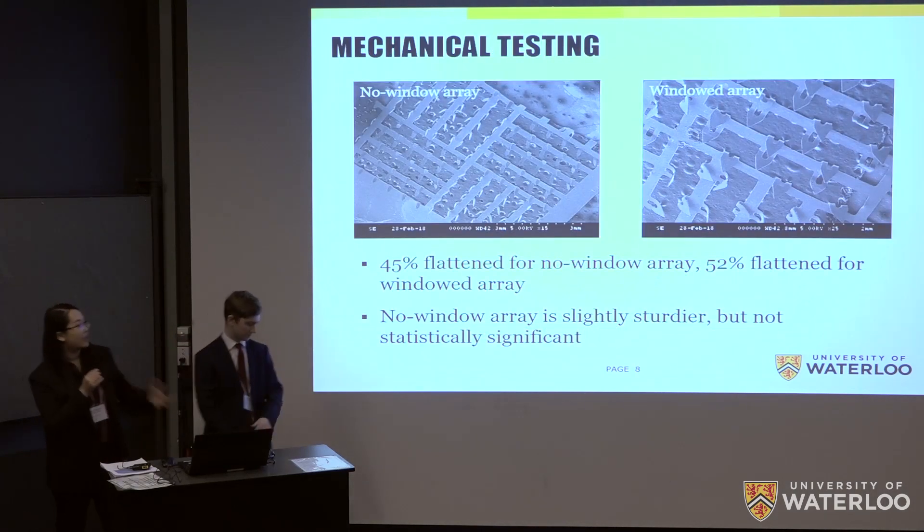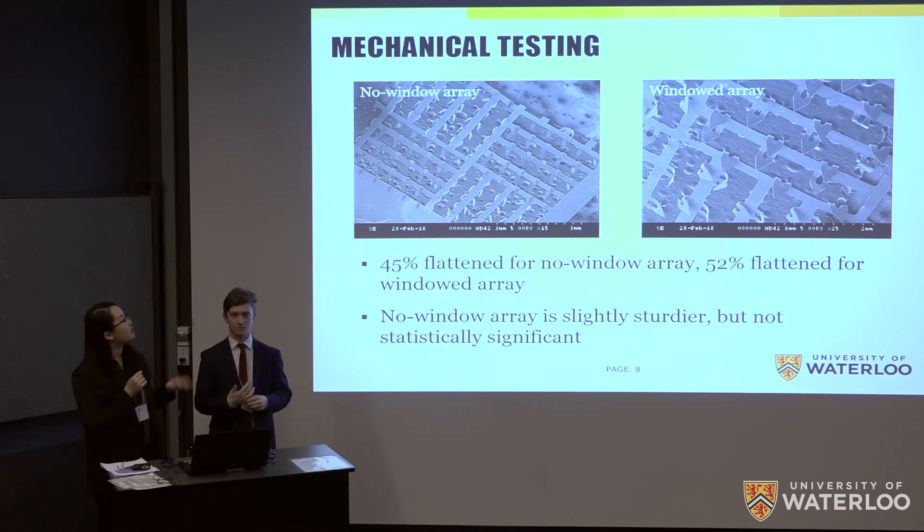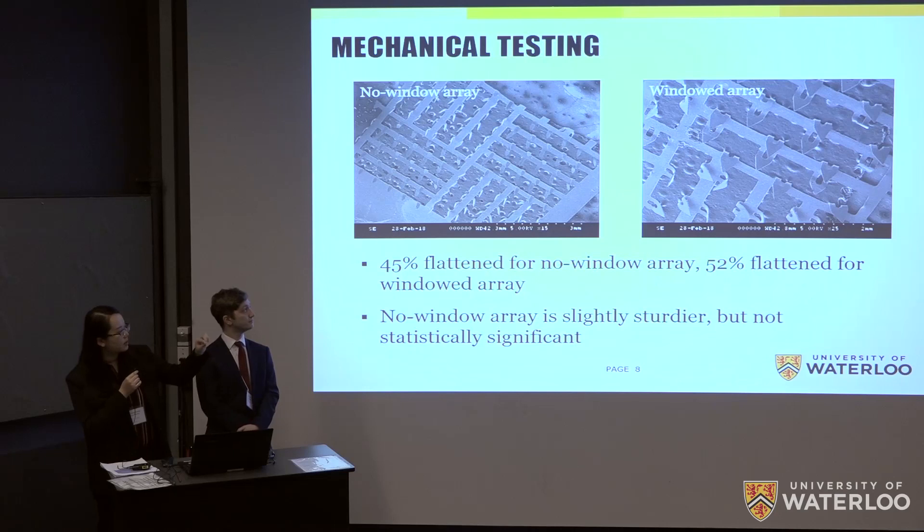Given the microneedle arrays from Xvivo, we had two particular types, shown here in SEM images. On the left is what we call the no-window array, which has a solid microneedle. The windowed array has cutouts through the middle of the needle, originally designed with the idea that they might help diffusion by creating a small reservoir area.